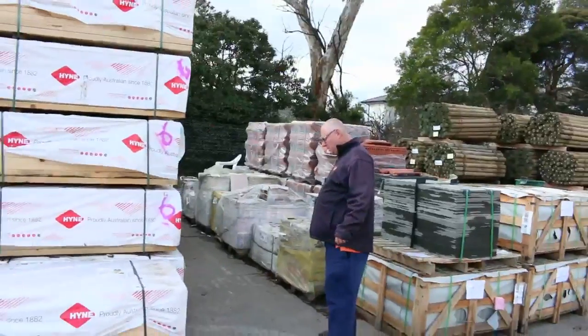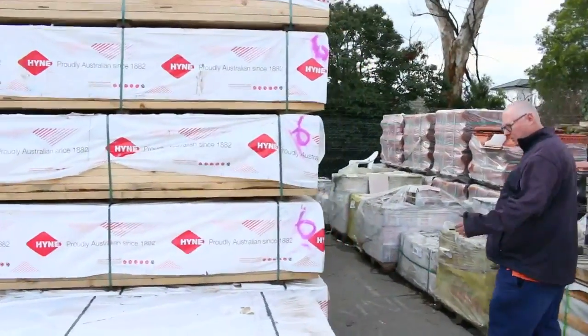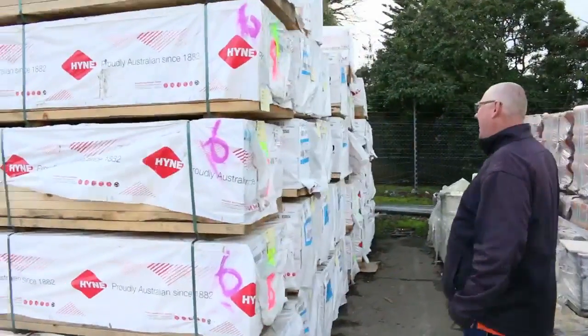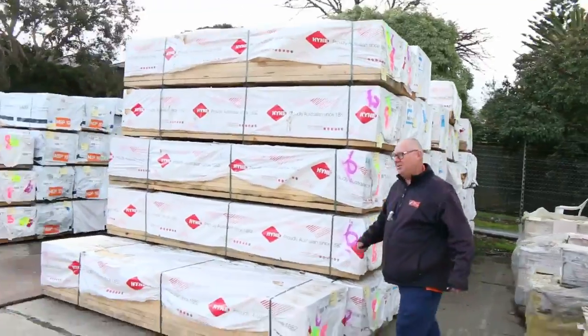Heaps and heaps of timbers came in this week, inside and outside. Here we've got a whole heap of 190 by 45 MGP10. We've got some 90 by 45 F5, 30's and 36's in the middle there.